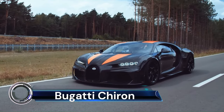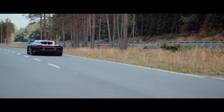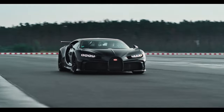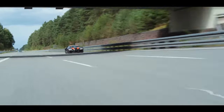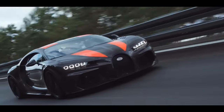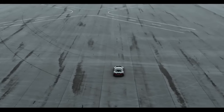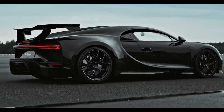The Bugatti Chiron Supersport 300 Plus is a record-breaking hypercar that stands as a testament to Bugatti's engineering prowess. This limited-edition production car is a masterpiece of function and aerodynamics, exceeding speeds of 300 mph. It's not just about speed, though — the Chiron Supersport 300 Plus is also a stunning tour de force of performance and design.